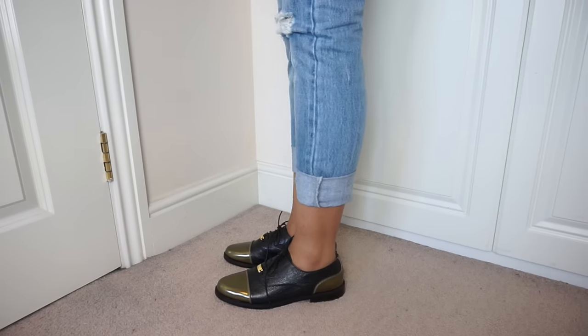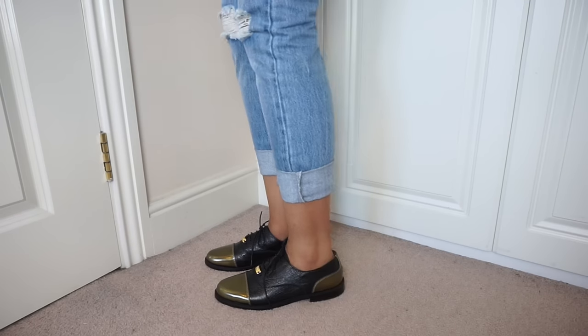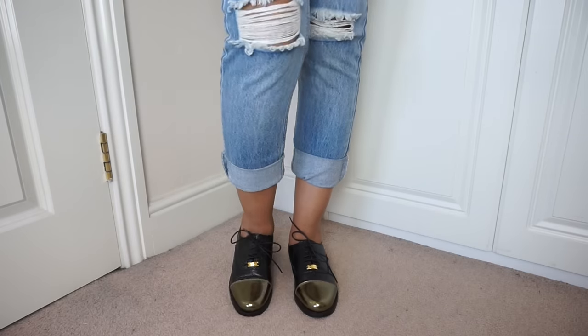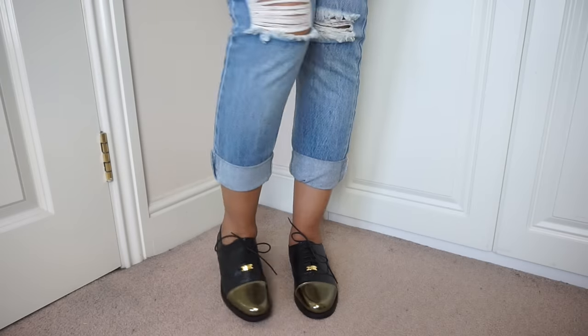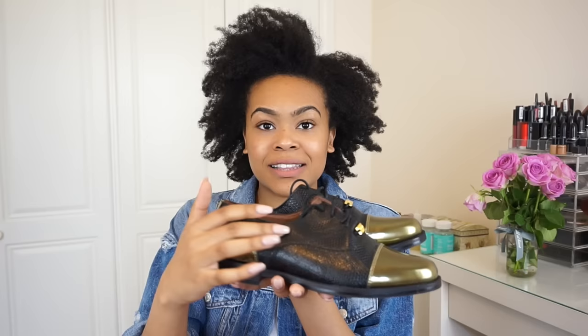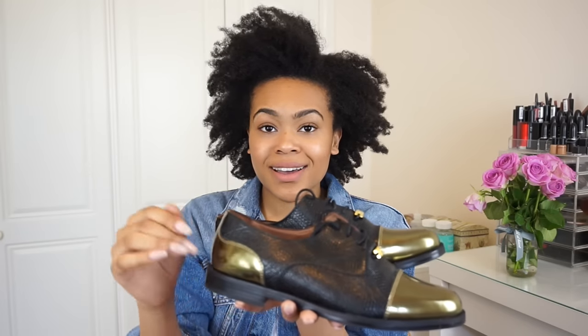These are a brogue - super comfortable. I got them in a size 6. Like my silver loafers, they've got this beautiful gold vinyl on the toe and heel cap with a mock lizard print. They are just a bit of me.